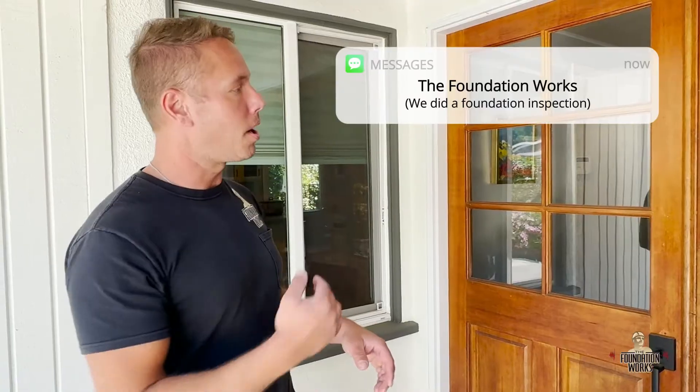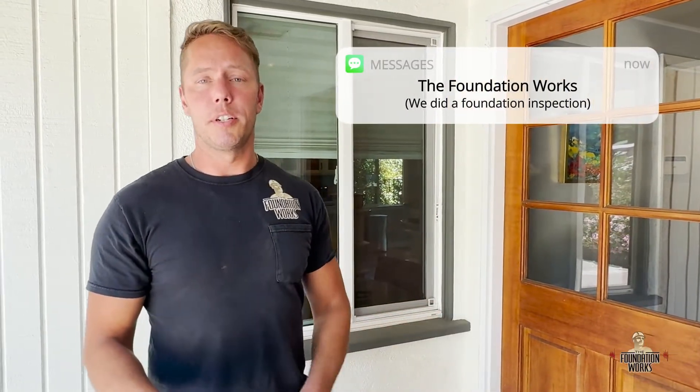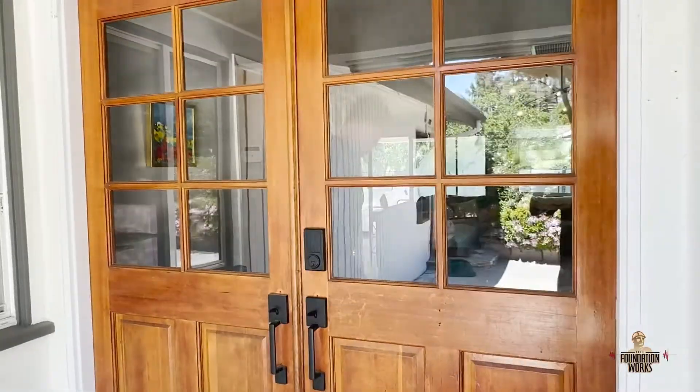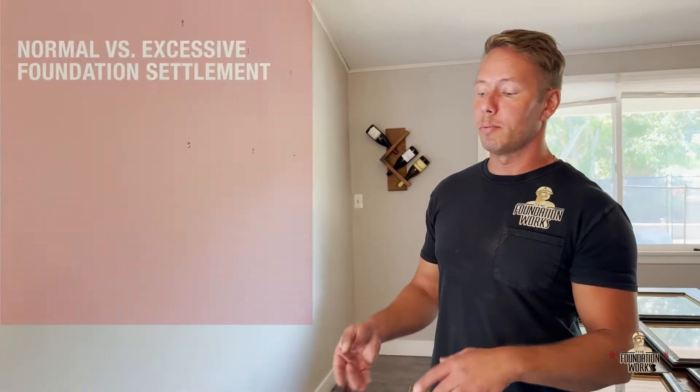We walked all throughout the inside of the house and it turns out they did have foundation settlement issues. So if you think you might have foundation settlement issues, you probably do. I'm going to take you inside right now and show you a couple of the symptoms. On this house we've got a couple of really common examples of foundation settlement — one is visual, one is not so visual but you can feel it.